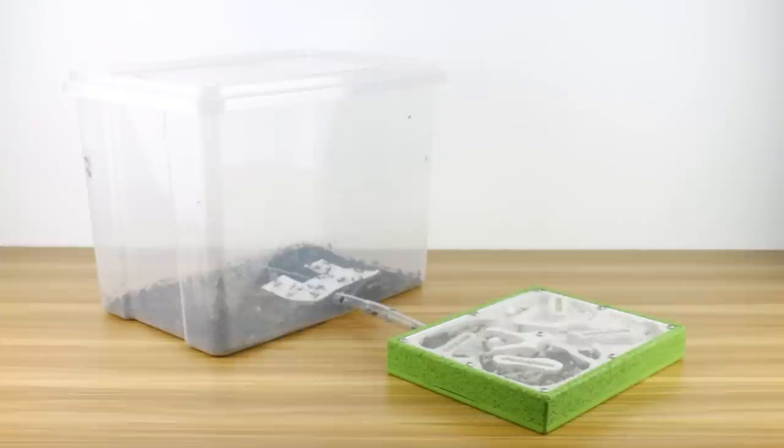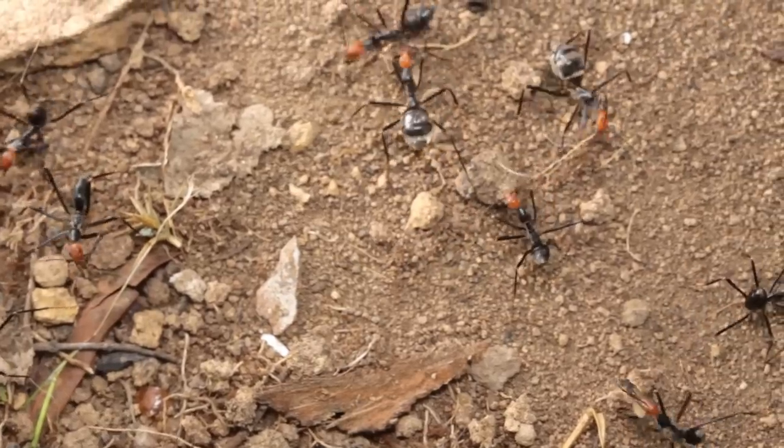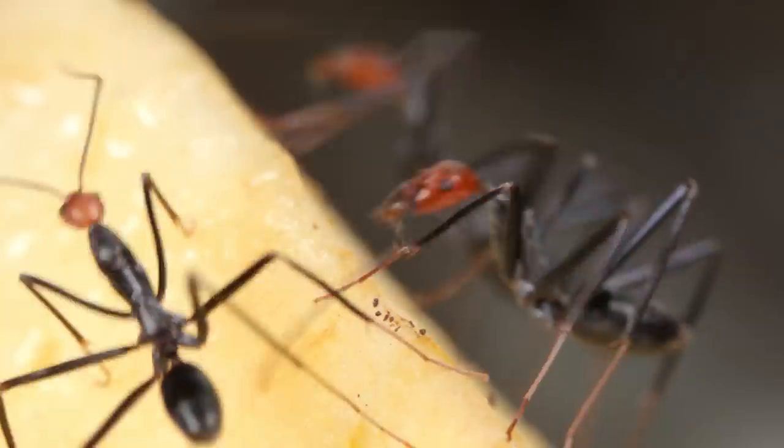The plastic tub has now solely become their outworld area — a place where the ants dispose of their garbage and forage for food.